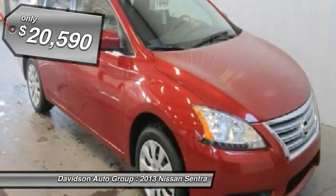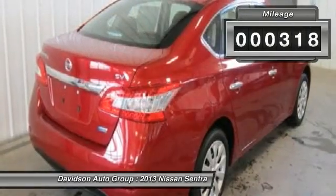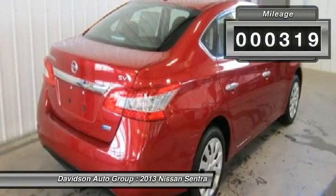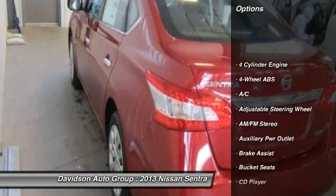Click now. Key features include: iPod MP3 input, CD player, MP3 player, keyless entry, remote trunk release, steering wheel controls, and child safety locks.